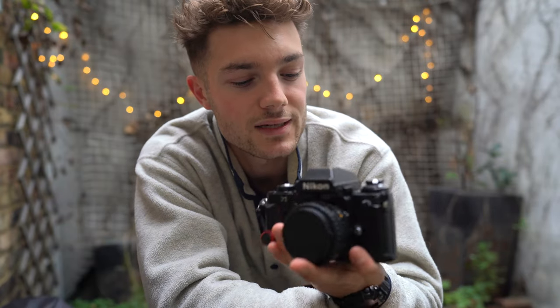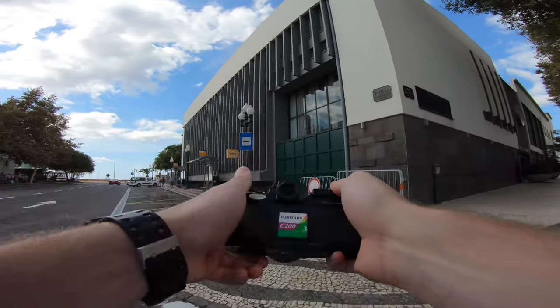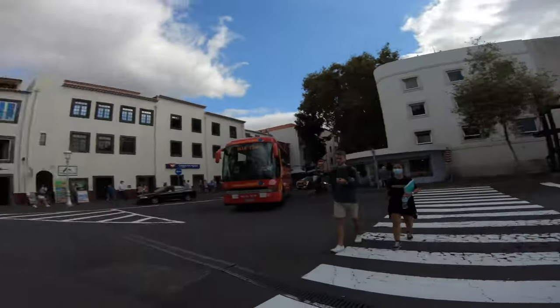So in today's video it's a film camera POV — this is the Nikon F3 and we had the Fuji C200. I've never used this roll of film before, but I thought Funchal — the capital of Madeira Island — would be a really cool place to explore. It's a really cool old vintage-looking area and I just thought the film camera would work perfectly there. So yeah, without further ado I'll let you guys enjoy the video.